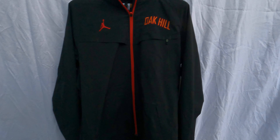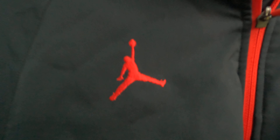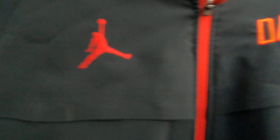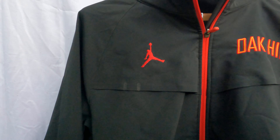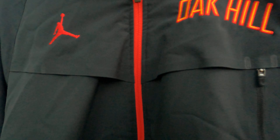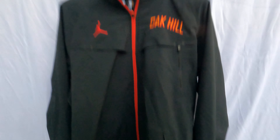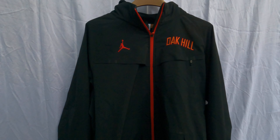Nike Jordan brand Oak Hill Academy jacket. Very standout-ish Jumpman — very big for a jacket, I would think. Or maybe it's just normal, but the jacket's nice and plain and that Jumpman really stands out up there.